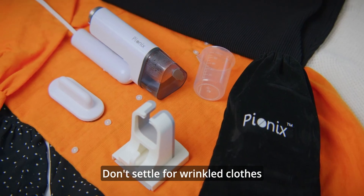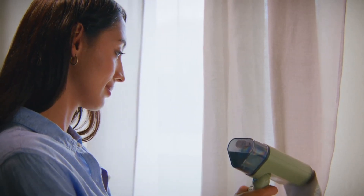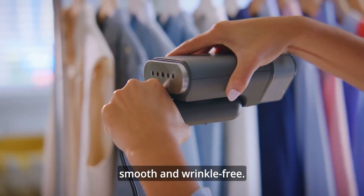Don't settle for wrinkled clothes. Try it with curtains and clothes and see the result. Its 1,000-watt turbo boost steam makes even the thickest fabrics smooth and wrinkle-free.